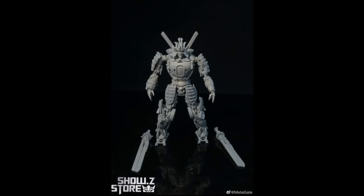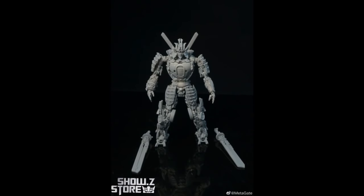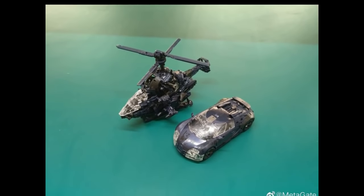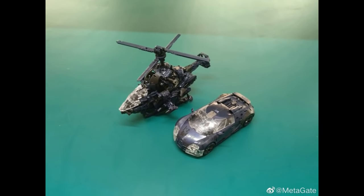Remember that newcomer, that new company Metagate? There's an update to their first project, the G01, with pictures of the alt modes. We saw gray prototype pictures last time, but this is what it looks like now with some color to it. It looks pretty cool and interesting. I hear a lot of people not liking the helicopter mode, but it's nice that they made it a triple changer.